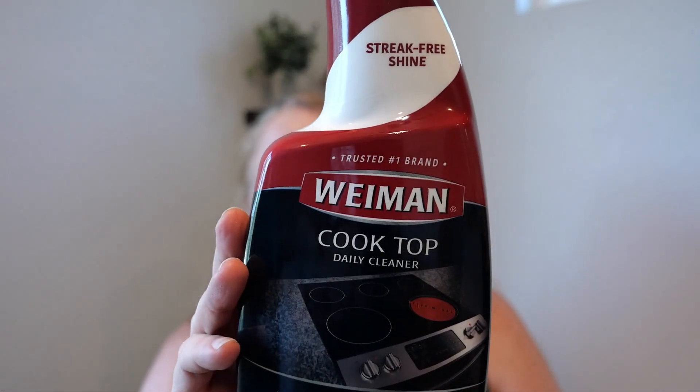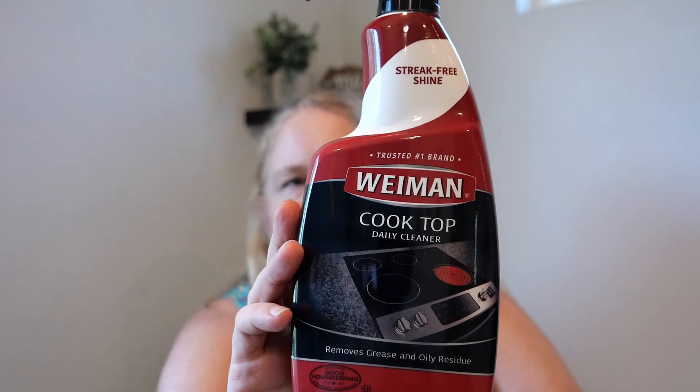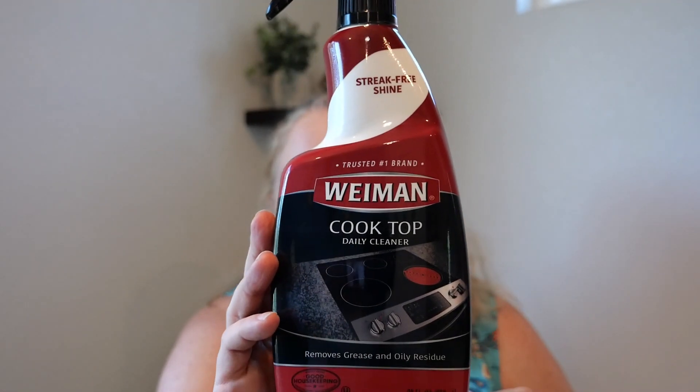This is such a random thing — it got me on the way out. You know how there's that huge aisle of stuff on the way to checkout? We have a glass flat-top oven, so this was five or six bucks — the Weiman cooktop cleaner. I thought, why not? Very useful.